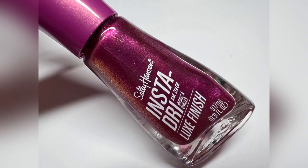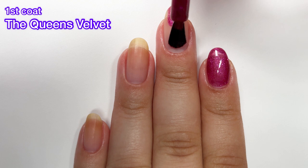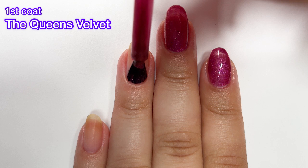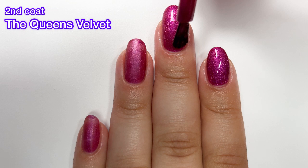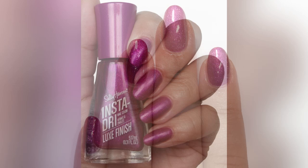Next up we have the one I believe is the star of the show — this one is called The Queen's Velvet. It is absolutely stunning. It does dry down to a matte finish and I feel like that makes it even more gorgeous. It's a little tiny bit sheer on the first coat, but it builds up really nicely in two coats. If you're not a fan of a matte finish, all you need is a glossy top coat and the matte finish is gone. Personally, I love the matte finish, especially with shimmery colors like this. It looks perfect for the holidays in my opinion. I wouldn't say it's especially unique to Sally Hansen, but it's still absolutely beautiful.